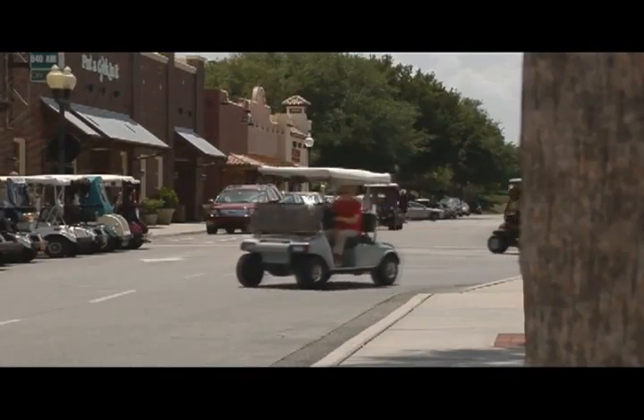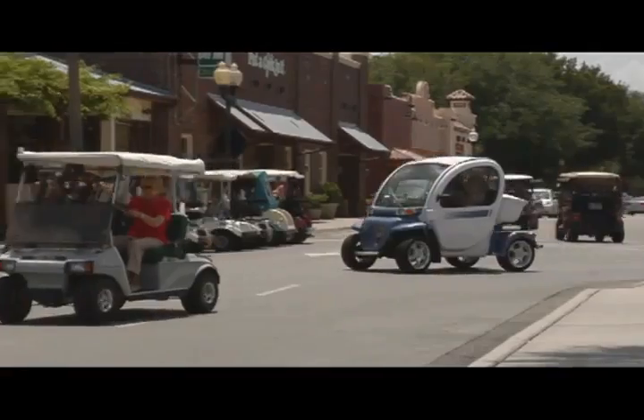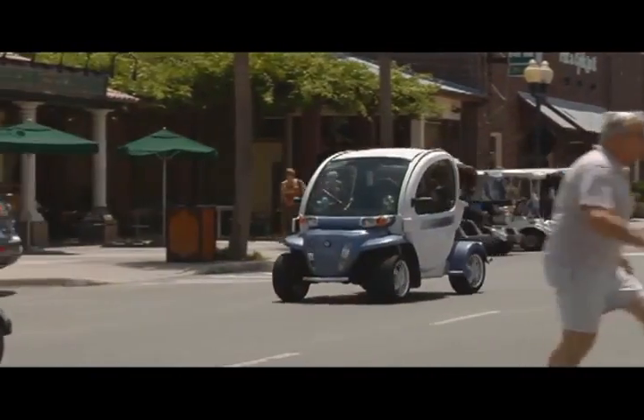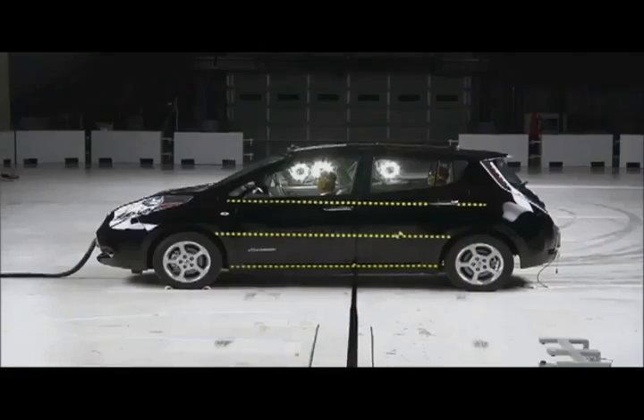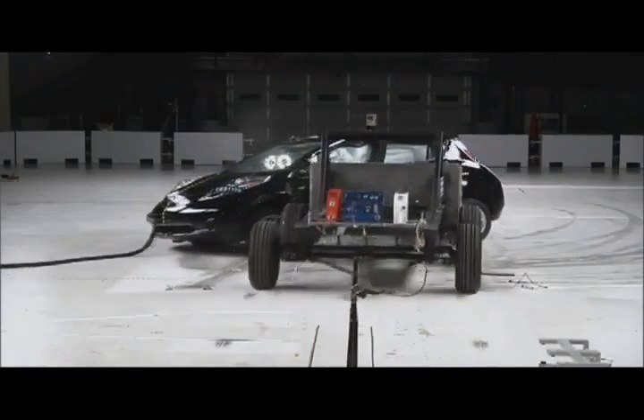The Volt and the Leaf shouldn't be confused with golf cart-like electric vehicles that don't have to meet any of the federal standards for crash worthiness. GM and Nissan have demonstrated that you don't have to sacrifice safety for fuel economy. Both the Leaf and the Volt earn the Institute's highest ratings in all four of our evaluations, and both come with electronic stability control. The Leaf and the Volt are 2011 Top Safety Pick Award winners.